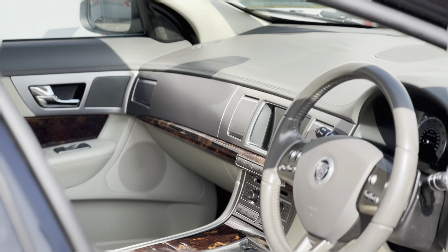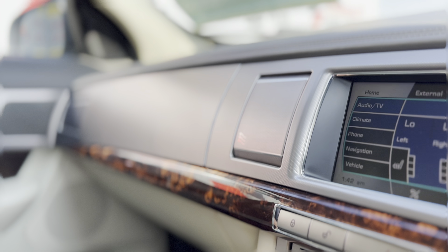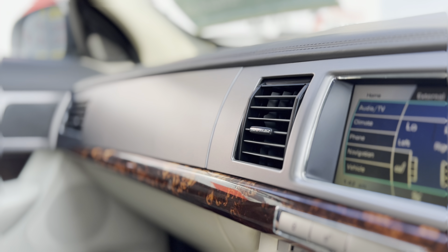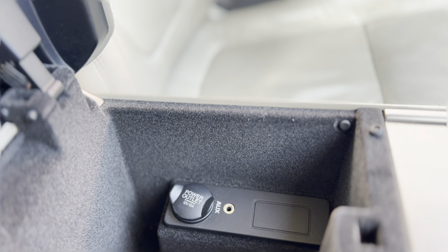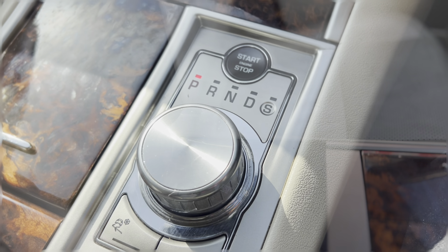Some of the unique features of this car really do make it feel like an event every time you drive it. These electronically rotating air vents are something that'll never fail to impress a passenger for the first time. Other important features include an auxiliary input and 12-volt socket hidden neatly in the armrest.